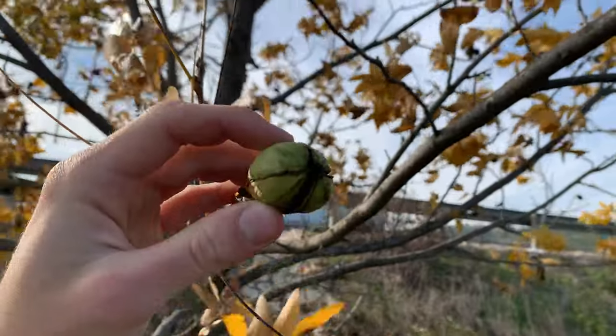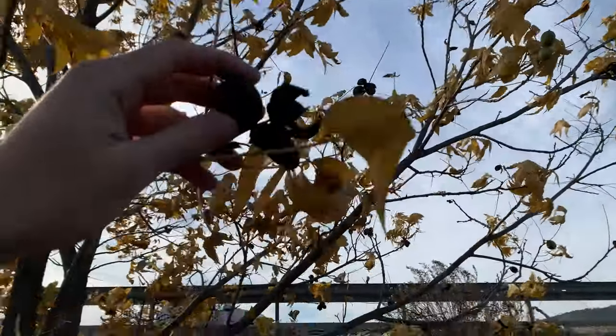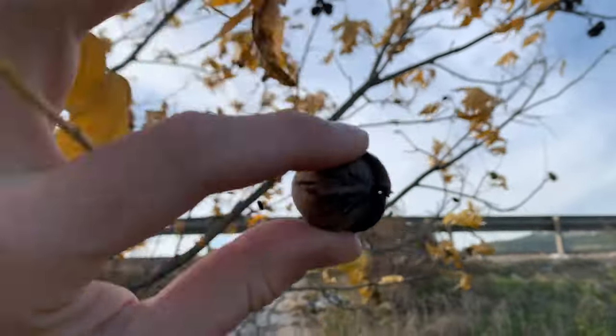This is a pecan tree. Not ready yet, but it's coming. Maybe this one - check this out.